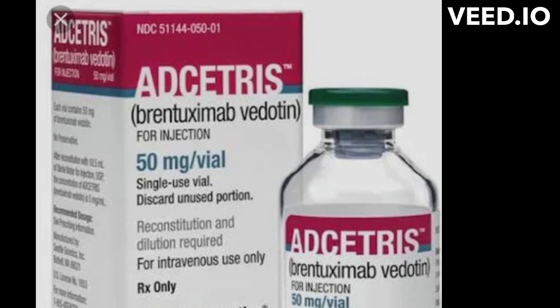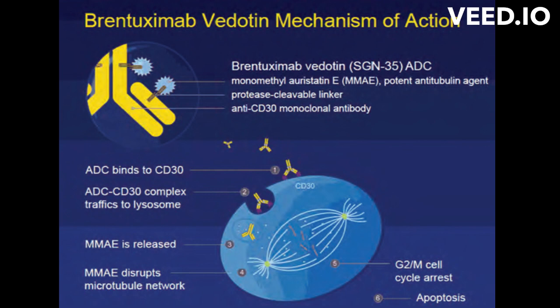What is Brentuximab vedotin's mode of action? Brentuximab vedotin, also known as Adcetris, is an immunoconjugate composed of an anti-CD30 monoclonal antibody linked to a microtubule disrupting agent called monomethyl auristatin E, or MMAE. CD30 is a protein found on the surface of many types of cancer cells, including Hodgkin lymphoma and systemic anaplastic large cell lymphoma.